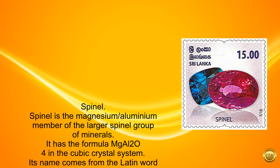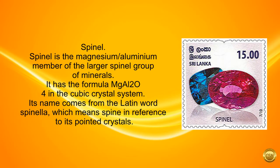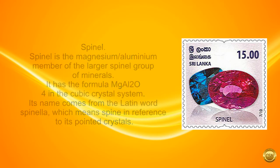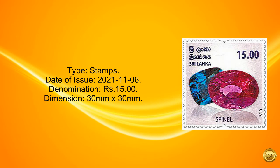Spinel. Spinel is the magnesium/aluminium member of the larger spinel group of minerals. It has the formula MgAl2O4 in the cubic crystal system. Its name comes from the Latin word spinella, which means spine, in reference to its pointed crystals. Type: stamps. Date of issue: November 6, 2021. Denomination: 15 rupees. Dimension: 30 mm by 30 mm.